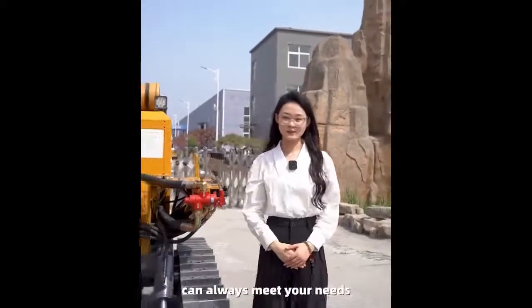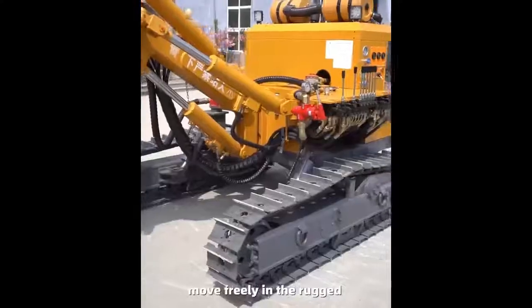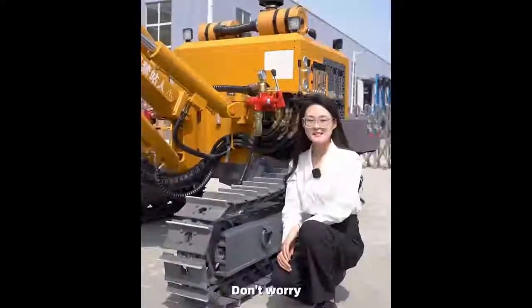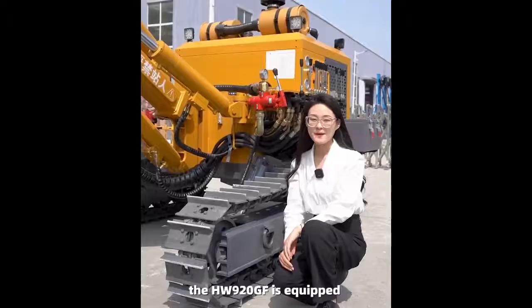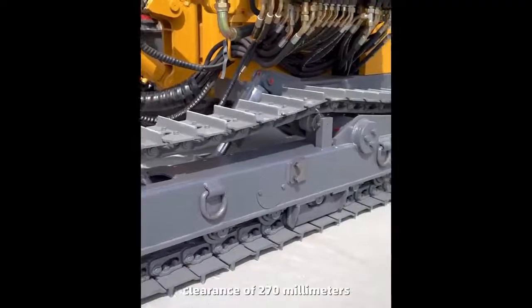No matter what the geological conditions are, this photovoltaic drilling rig can always meet your needs. How does such a heavyweight contender move freely in the rugged photovoltaic operation environment? Don't worry — the HW920GF is equipped with mountain engineering tracks with a maximum ground clearance of 270 millimeters.